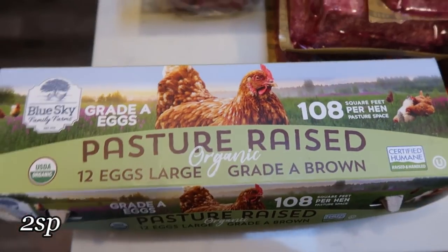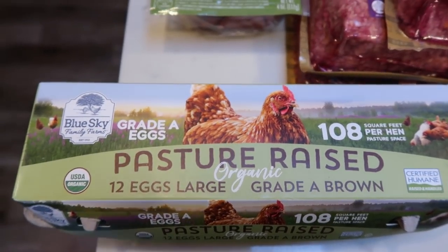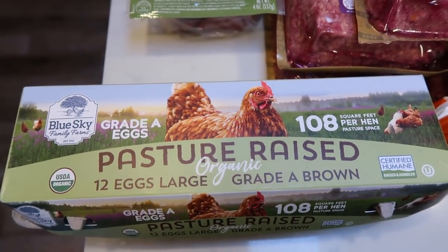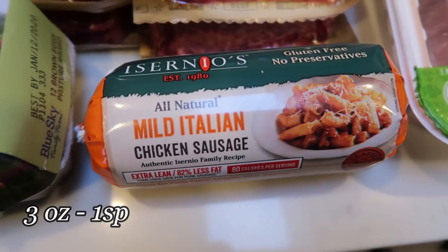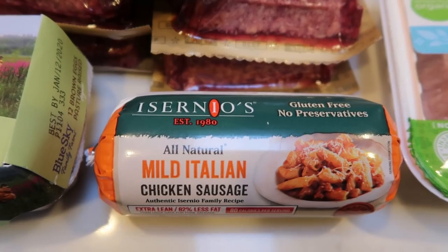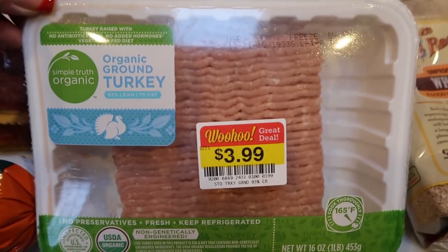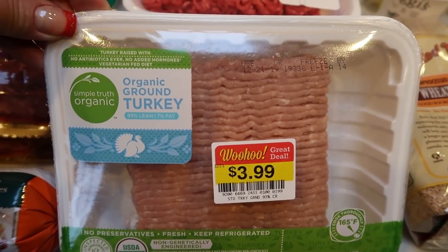For eggs, I grabbed the Blue Sky. Everyone needs eggs but there were no regular eggs at the store, so I had to go over to the organic section. These were on sale for $5.49, which isn't too bad for pasture-raised organic eggs. These are just for Christmas morning breakfast and then to eat throughout the week. I also picked up Isernio's Mild Italian Chicken Sausage — I love this chicken sausage, it is super low in points, and it was also on sale so I'll throw it in the freezer. Organic ground turkey was only $3.99 a pound, normally about $6, and I need it for a recipe this week.